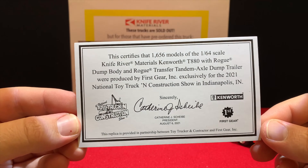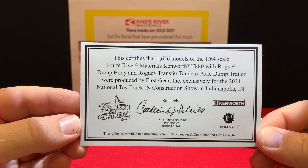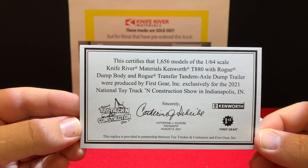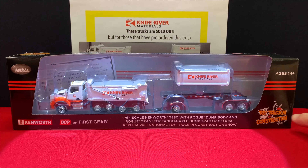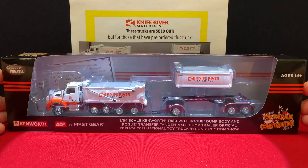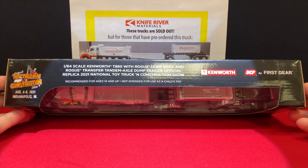Another great feature: it comes with a certificate of authenticity telling exactly how many were made — 1,656 models — and yes, these were sold out. Because of the large run they were able to get a custom box made with all the information about it, plus the Toy Truck and Construction Show logo on the front. The certificate of authenticity is in the back, and on the packaging you can see more really nice special graphics.